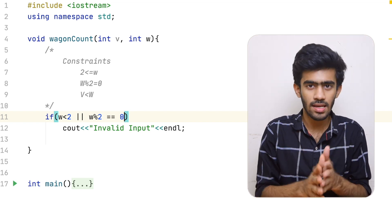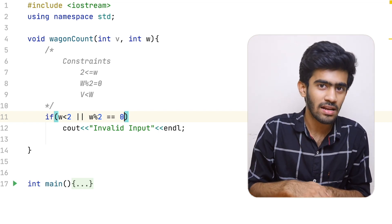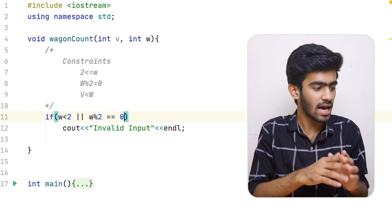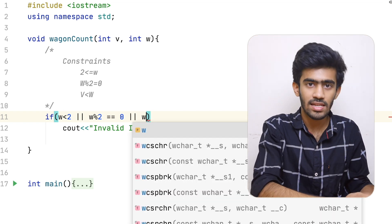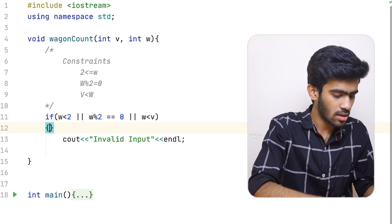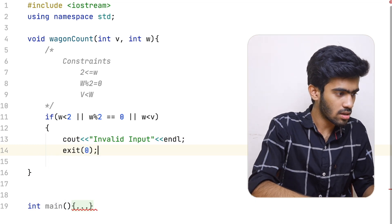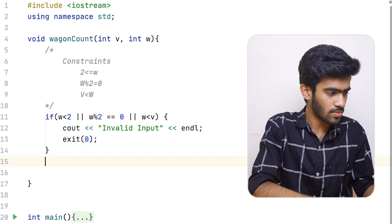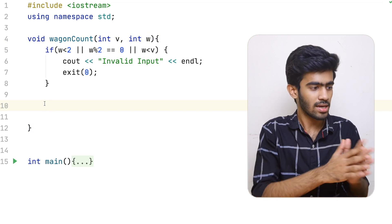We have to order the vehicles. If we have a bike and car, we can go to the bike and car with 4 or 2 wheels. If we have a valid vehicle count, we proceed to calculate wheels. If invalid input conditions are met, we exit with 0.